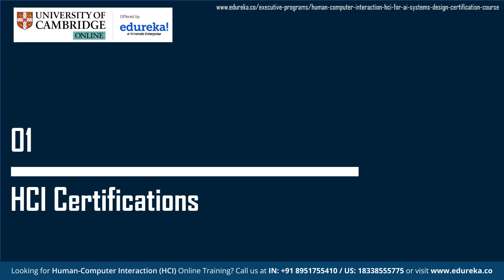HCI Certifications. Companies are in search of candidates with skills such as user-centered design, user research, task analysis, interaction design, and usability testing. These skills contribute to the ability of HCI professionals to create interfaces and systems that enhance user experiences.